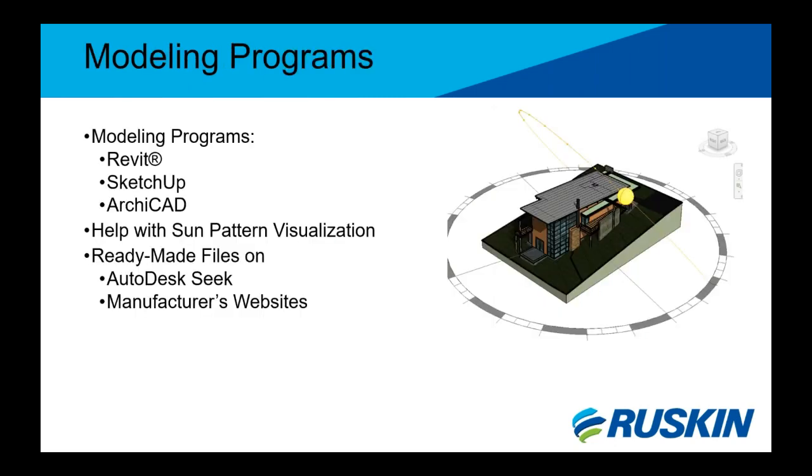To assist in the design process, there are modeling programs available for the previously mentioned inputs. 3D modeling programs such as Revit, SketchUp, and ArchiCAD help with sun pattern visualization. Some manufacturers create ready-made sunshade models for programs such as Revit to incorporate into your project, and these models can be found online on manufacturer websites or on industry sites such as Autodesk and Seek.